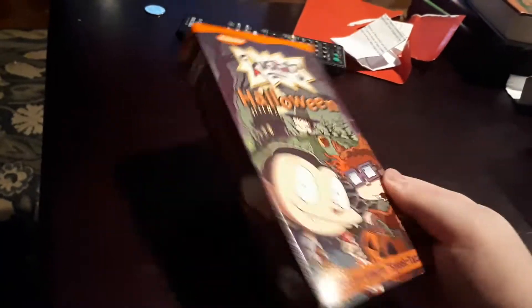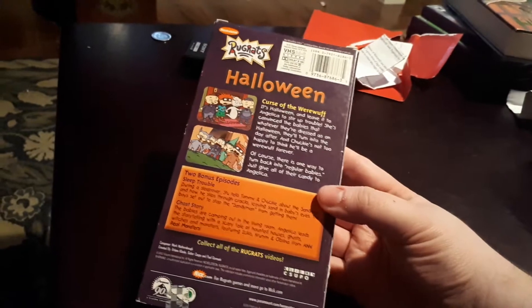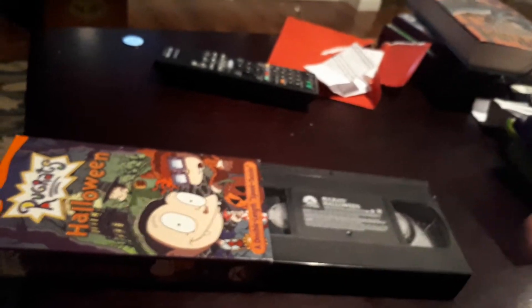Starting off with the three VHS tapes I got. I got Rugrats Halloween 2002 VHS — a double-length spooktacular. There's the spine, another spine, the top, and the back. This one has Curse of the Werewolf, Sleep Trouble, and Ghost Story. And there's the tape.